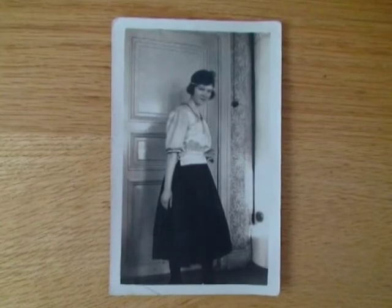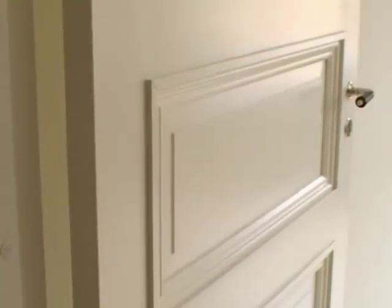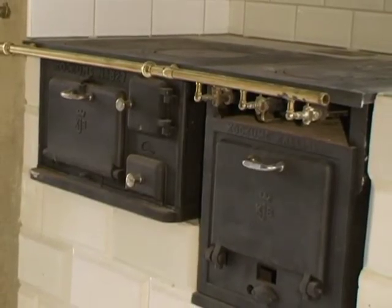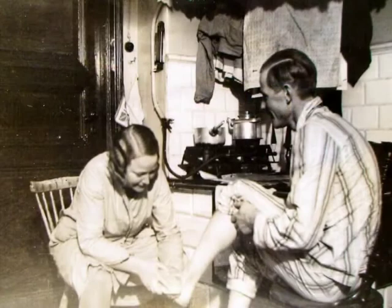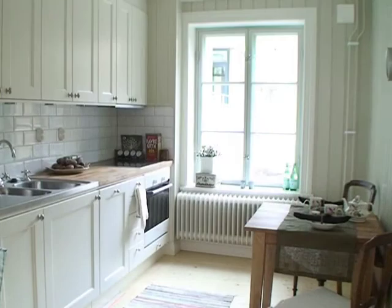Här kan du använda likadana dörrar som Ingeborg poserade framför på 1920-talet. Använda samma spis som du ser på fotot från familjen Andersson. När Walter fick sina fötter tvättade av sin syster.